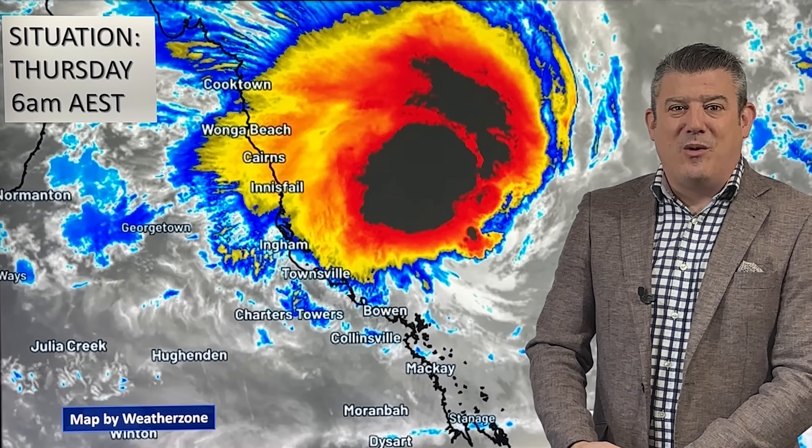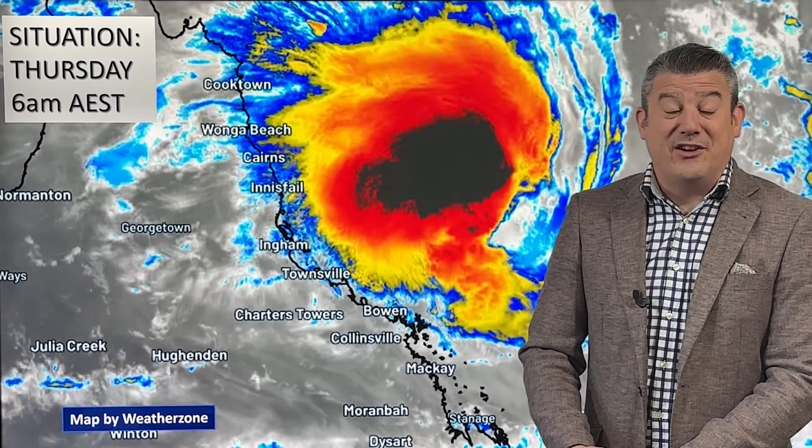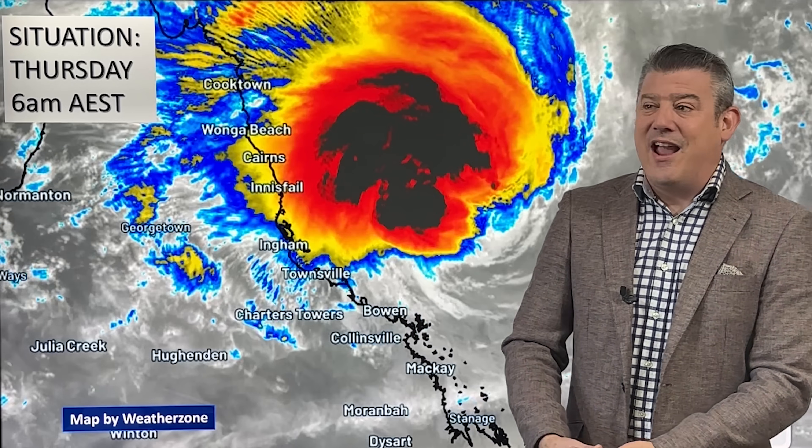Hello, g'day, I'm Philip Duncan from WeatherWatch TV on YouTube. Thanks very much for joining us as we track tropical cyclone Keralee.